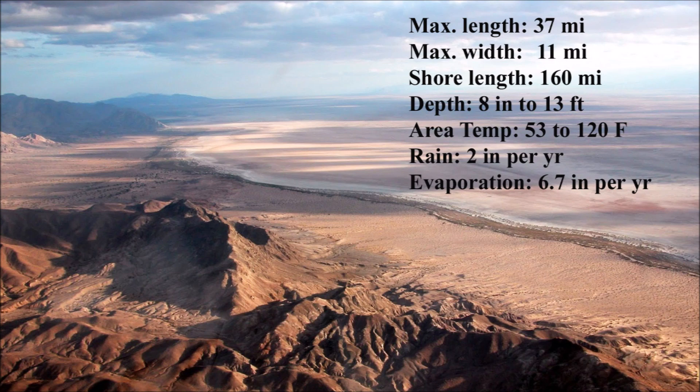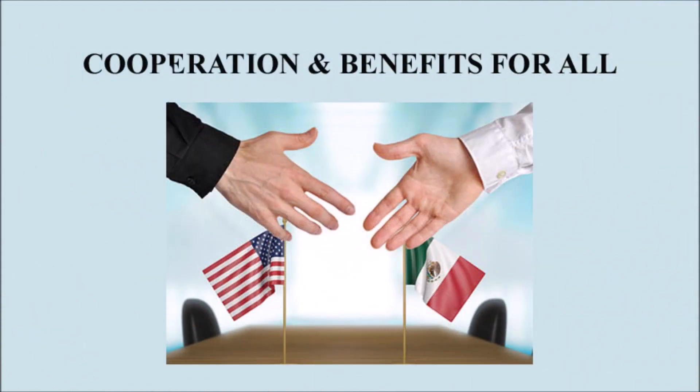One reason Laguna Salada has such a high evaporation rate is that for long periods of the year the air temperature is very, very hot — in fact, it can be as high as 120 degrees Fahrenheit. Since Laguna Salada is in Mexico, there will need to be an agreement between the United States and Mexico. The details would be complex, but the potential overall benefit to both countries would hopefully lead to a comprehensive agreement.